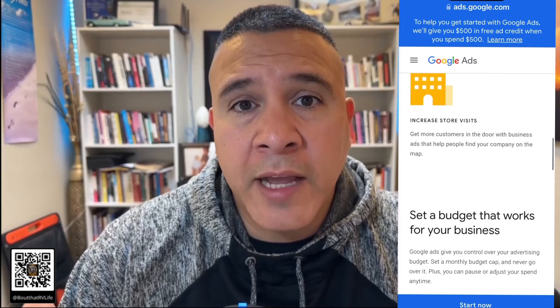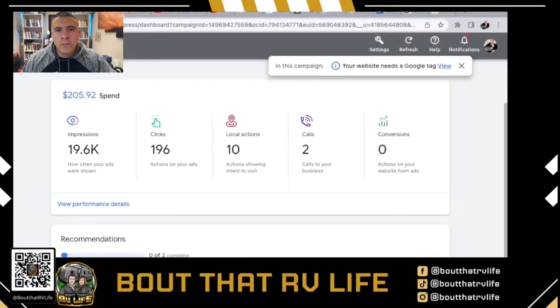Our YouTube channel with walkthroughs of our units helped a lot. We talked about our RV rental business and put that out on Facebook — both my personal page and the business page — and it really got our name out there. There are also inexpensive paid options: you could put a Facebook ad out for about $20 a month, target it towards people in your area, and drive them to your website. But one of the main things that helped our business take off was Google Ads.